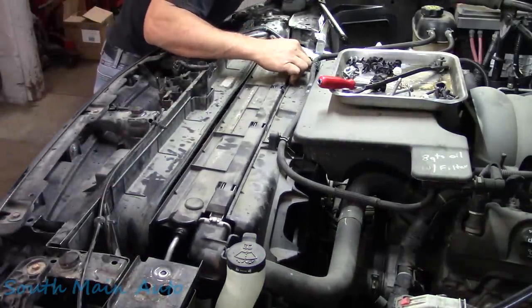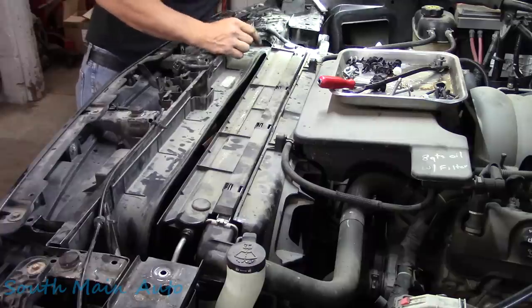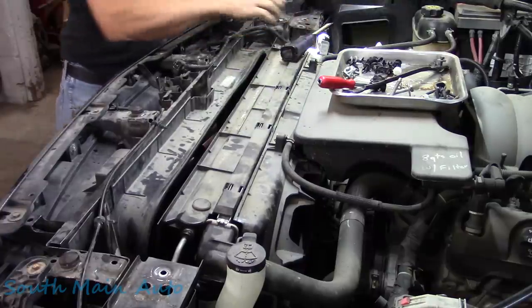We've got to do the classic reach down and tighten that AC line bolt back up down there.